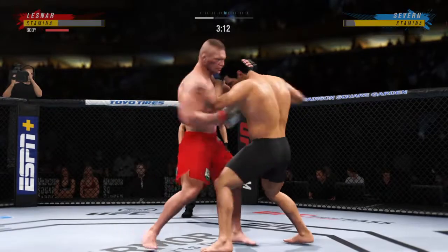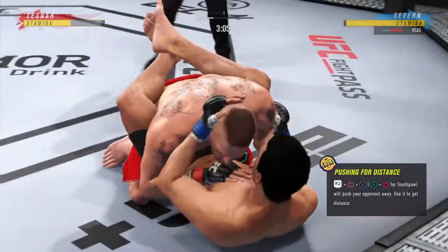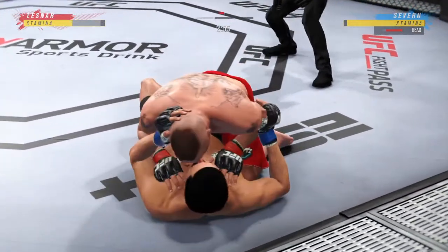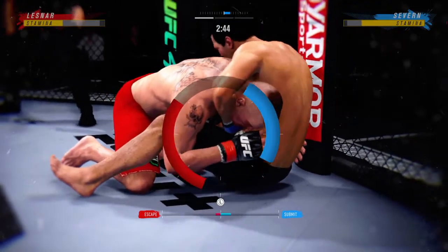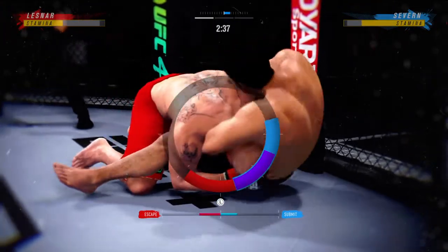A couple of uppercuts there for good measure — huge knee to the head! He doesn't want to be anywhere near his guillotine choke. Might have the neck here — he's stuck in a guillotine!